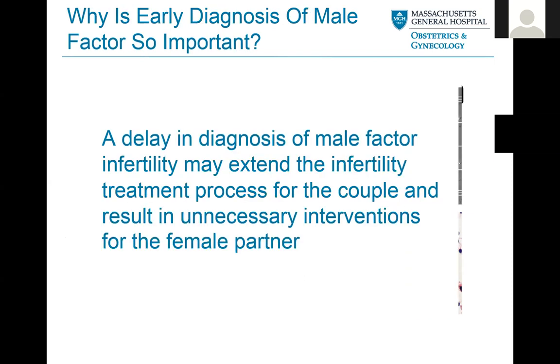Why is it so important to do a diagnosis of male factor? Any delay in diagnosing male factor infertility can really extend the infertility treatment process for the couple and result in unnecessary interventions for the female partner. That's why we do these easier tests right away — testing the male early on in the process to see if there's a clear indication of what's going on.